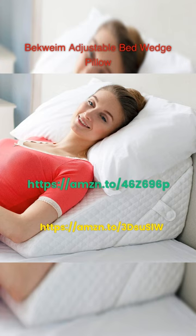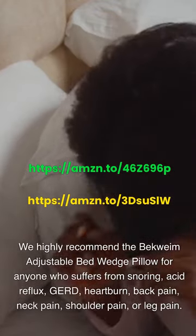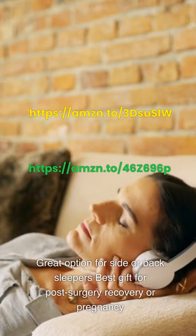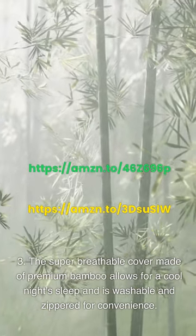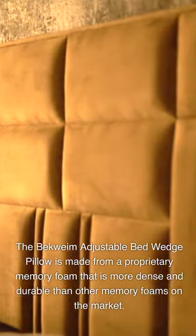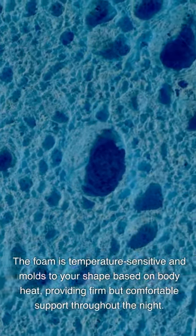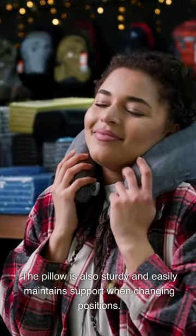Beckwame Adjustable Bed Wedge Pillow. We highly recommend the Beckwame Adjustable Bed Wedge Pillow for anyone who suffers from snoring, acid reflux, GERD, heartburn, back pain, neck pain, shoulder pain, or leg pain. This pillow is versatile, comfortable, and durable — a great option for side or back sleepers, and the best gift for post-surgery recovery or pregnancy. The super breathable cover made of premium bamboo allows for a cool night's sleep and is washable and zippered for convenience. Please note: it is firm, which may not be comfortable for everyone, and requires some experimentation to find the right position. The Beckwame is made from a proprietary memory foam that is more dense and durable than other memory foams. The foam is temperature sensitive and molds to your shape based on body heat, providing firm but comfortable support. The pillow is sturdy and easily maintains support when changing positions.